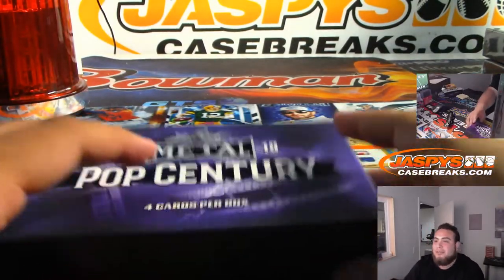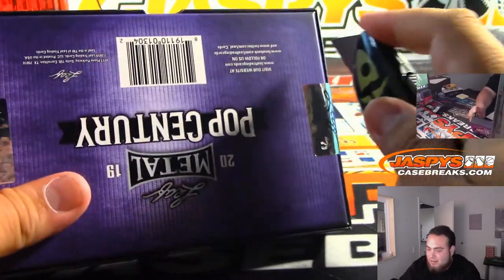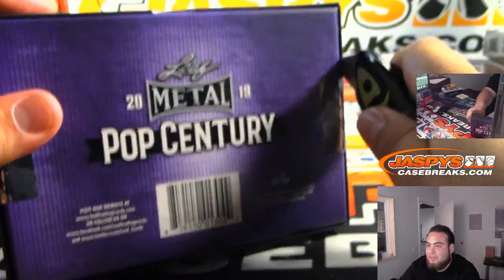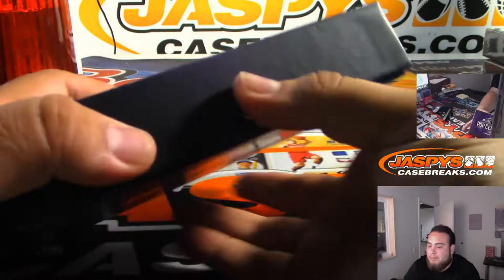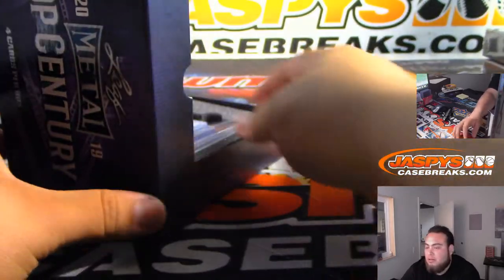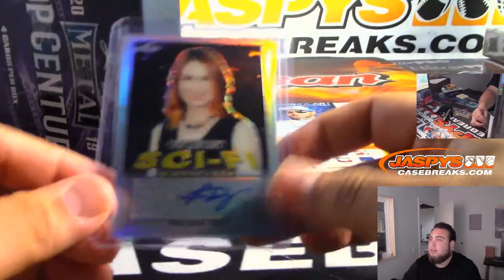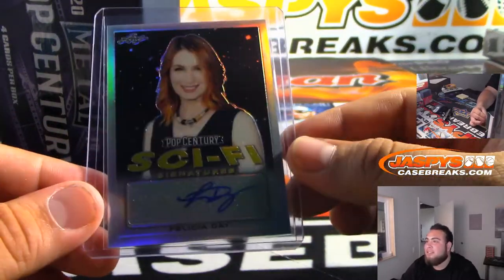Is that Slater's 5050? I think it's Slater's 5050. I actually personally have not been there, but a lot of my family members have. All right, what do we got here — Felicity Day sci-fi signatures, there you go.